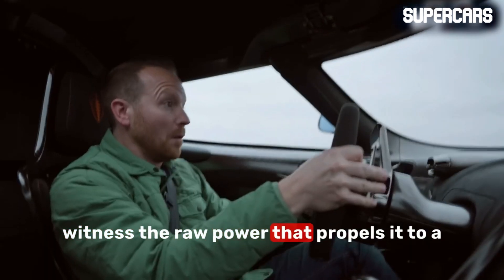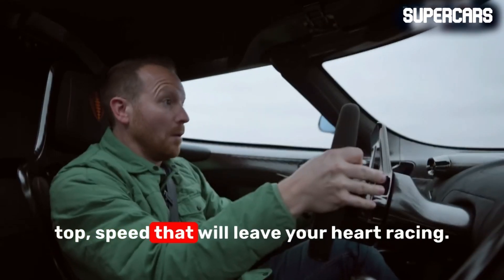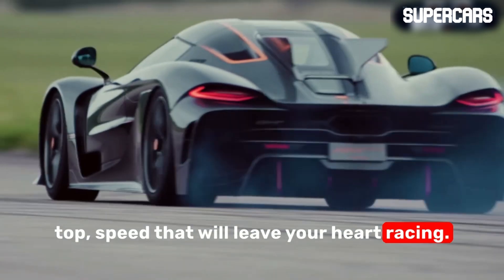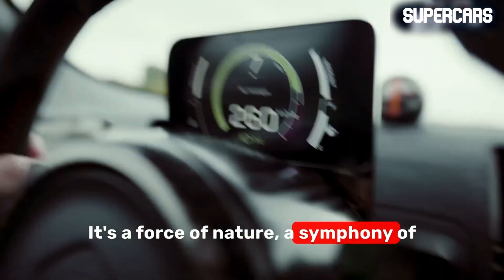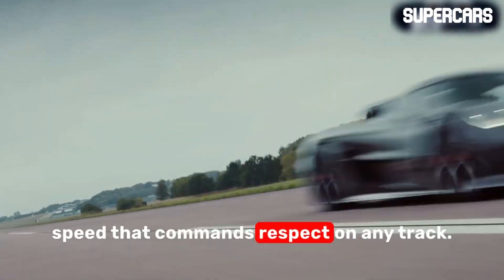As we unleash the Jesko on the open road, witness the raw power that propels it to a top speed that will leave your heart racing. The Jesko isn't just fast — it's a force of nature, a symphony of speed that commands respect on any track.